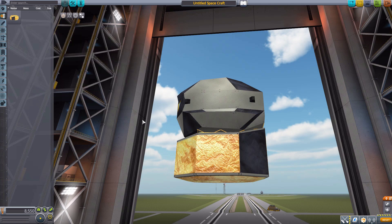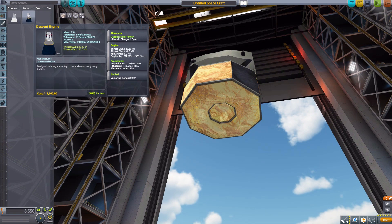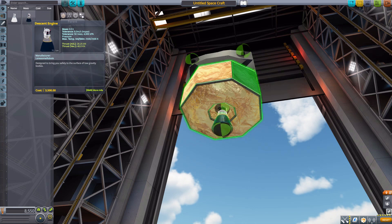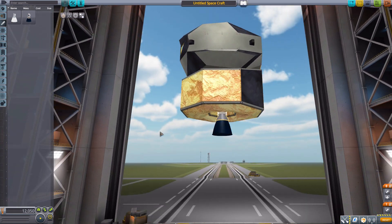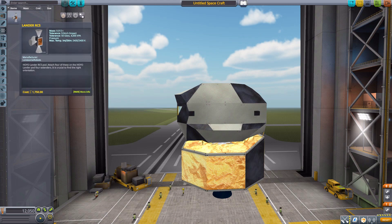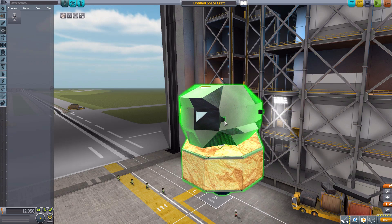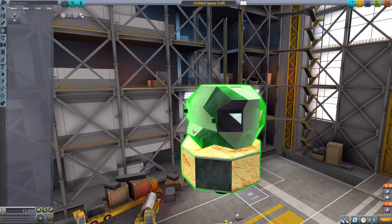Now we need an engine for the Descent Module, and that is the Descent Engine. This one's a bit more powerful at a maximum of 40 kilonewtons, and will use 1.147 liquid fuel per second and 1.4 oxidizer per second, again with a half degree of gimbal range, and it just goes right there — fits nice and snugly. We also have a couple of parts that go up on the Ascent Module, the first being in Command and Control: we have some Lander RCS.